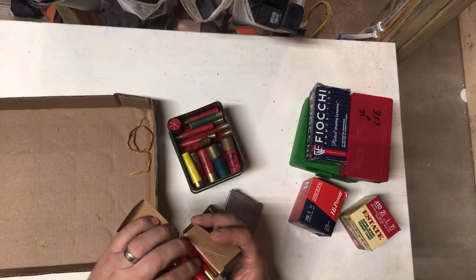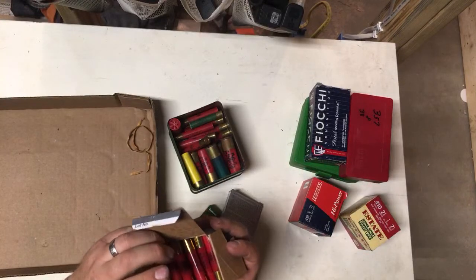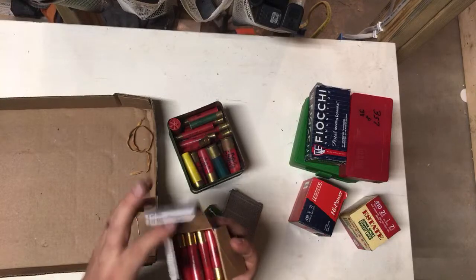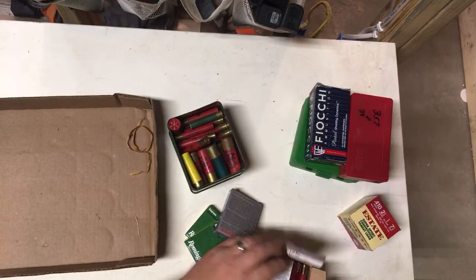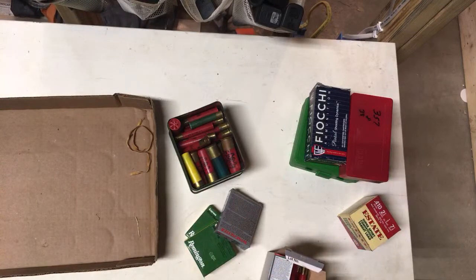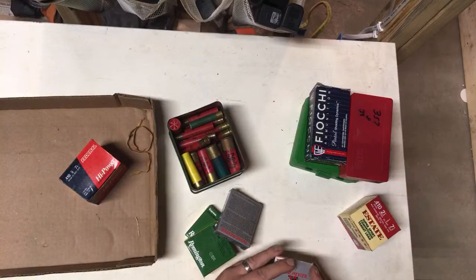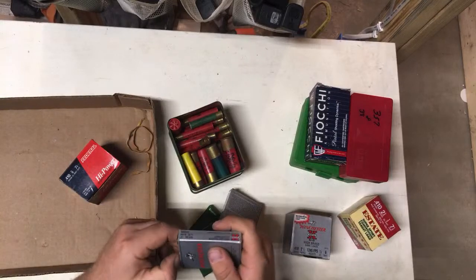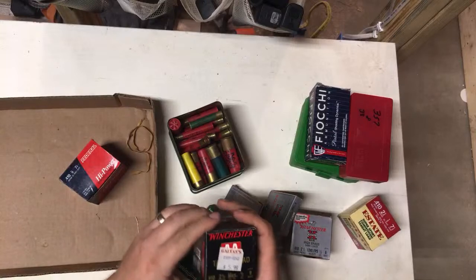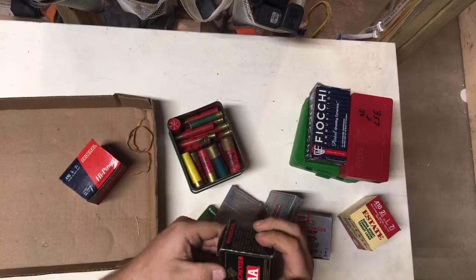There are a couple I think from the leather box that might be from this one. The box is one shell short. This Double A is older, but it's still basically the current box they make.